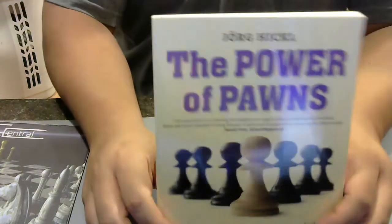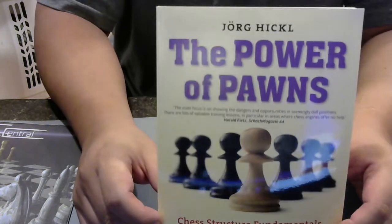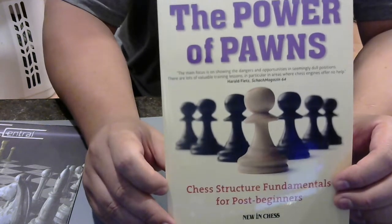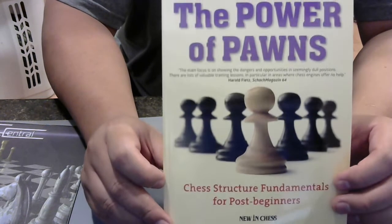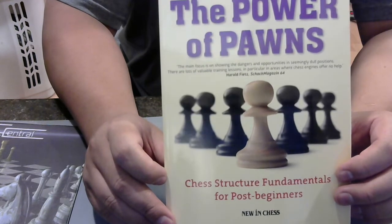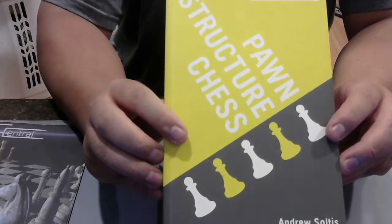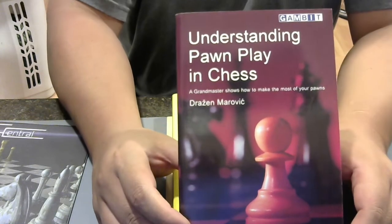Power of Pawns by Jorg Hickl. If you want to ever get to the advanced level, besides learning endgames, you're going to need to understand pawns. Pawns are the heart and soul of chess. This is a good book. Also, another good book: Pawn Structure Chess by Andrew Soltis — I actually have two copies of this book because I forgot I had one and bought a different version. Understanding Pawn Play in Chess by Drazen Marovic — a grandmaster shows you how to make the most of your pawns.